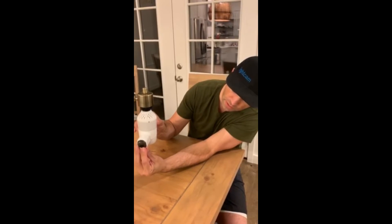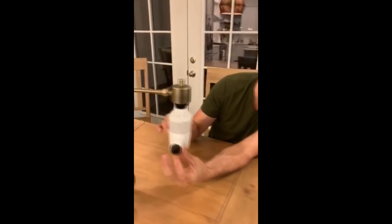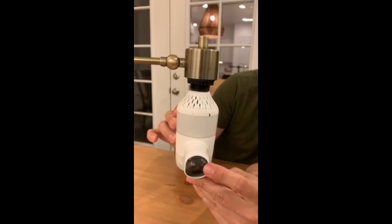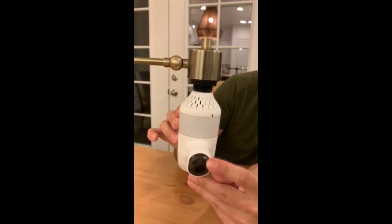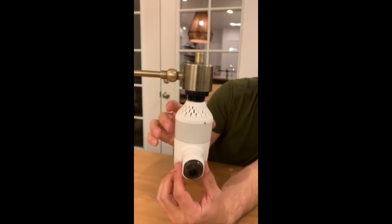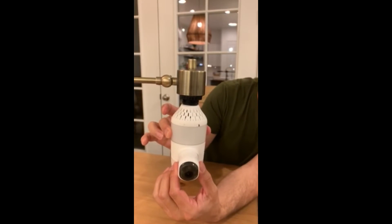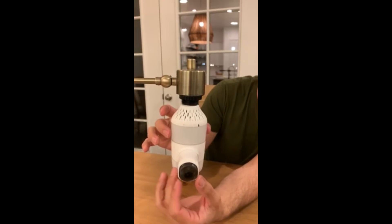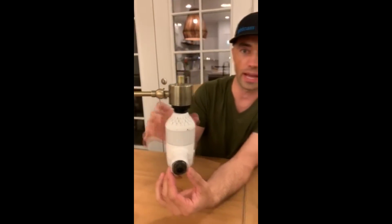So we made a detachable skirting so you can use it if you need it — if not, you can take it off. We set it up so you can see down, you can see up just like we intended. We also put on a wider angle lens — a higher quality, wider angle lens than the previous design — so instead of about 120 degrees of viewing, you've got about 150.